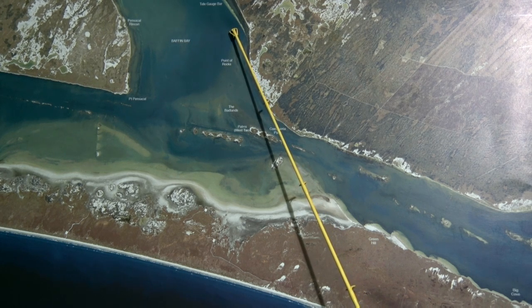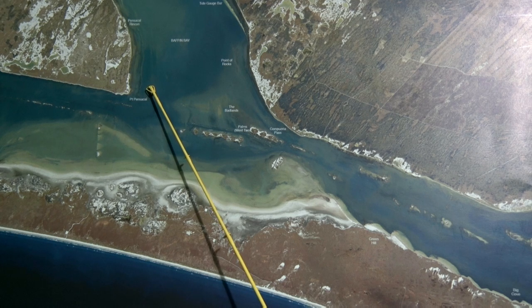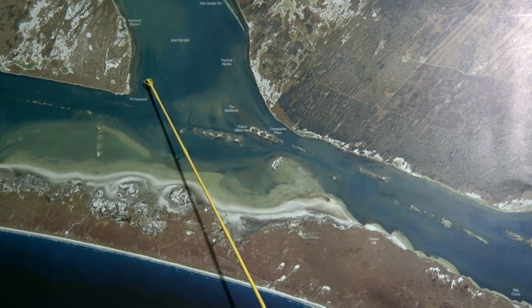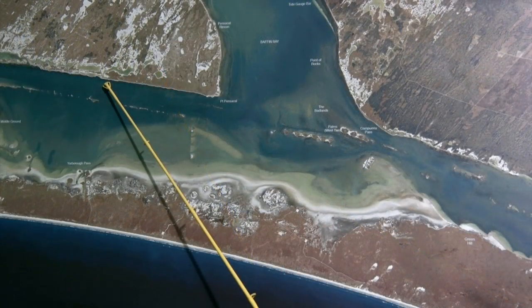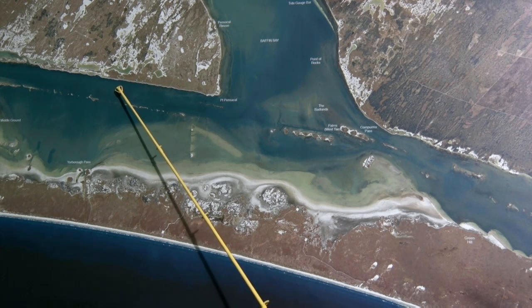And peeled shrimp on a jig head for the black drum. Down here on the south shore of Baffin between Pinnascal and Los Corrales, getting some redfish up on this far grass line and a few scattered trout on these deeper rocks. Over here on the Kennedy shoreline, making good boxes — a mix between drum, trout, and reds, all on popping corks and live shrimp.